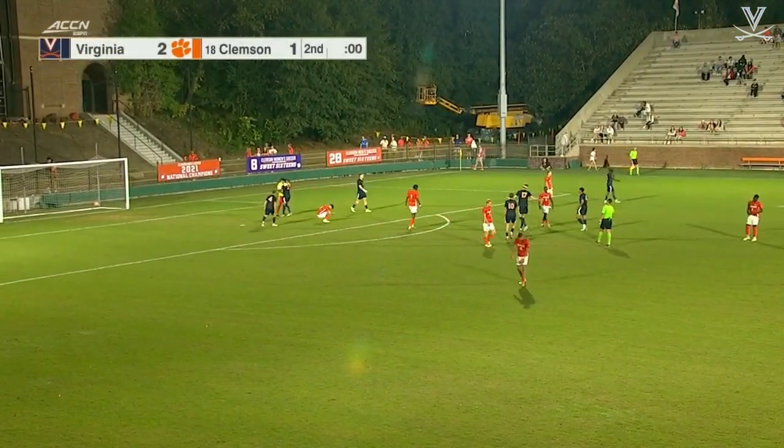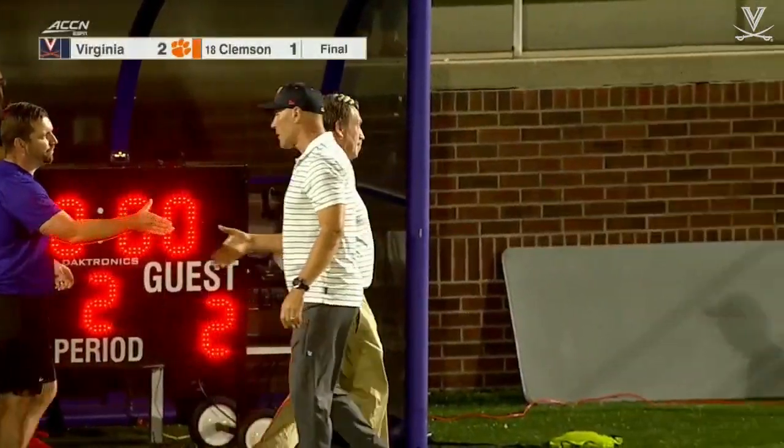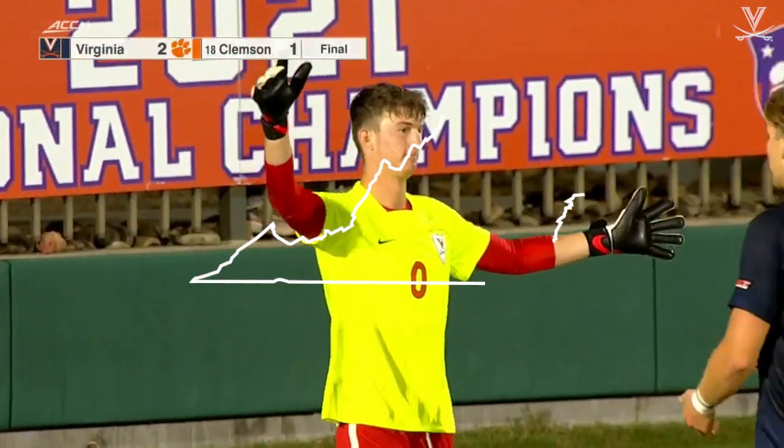They're going to call it offside, and that'll do it. Virginia coming to historic Riggs Field and get all three points, to put them in a comfortable place for that first-round bye in the ACC tournament.